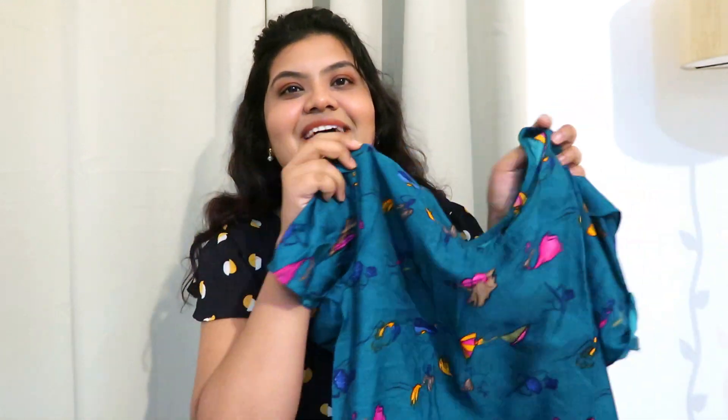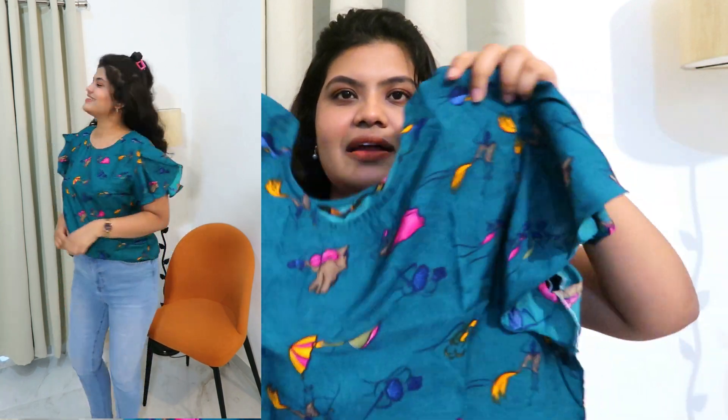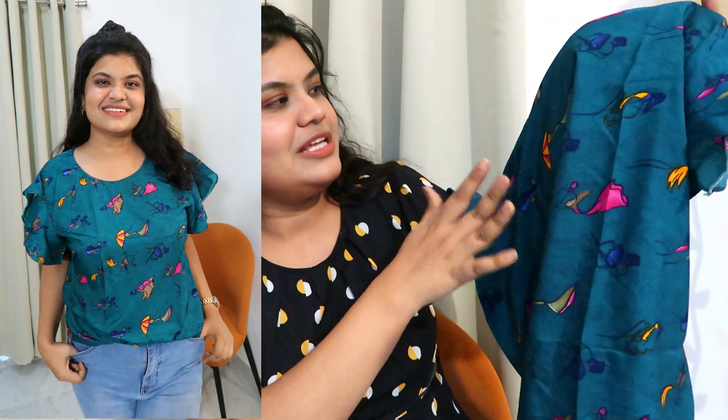Next I bought this very pretty top in teal blue color. It will definitely enhance your complexion — it is that pretty. I didn't have any top in this color so I thought I should give it a try. This is in a round neck and it's a regular top with butterfly short sleeves. It's cute because of the print — on the teal blue there are yellow, orange, and pink sort of colors which look very good.